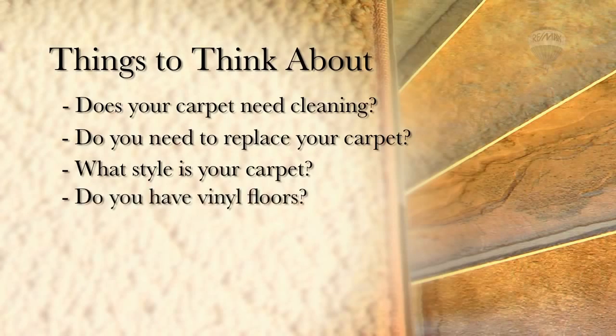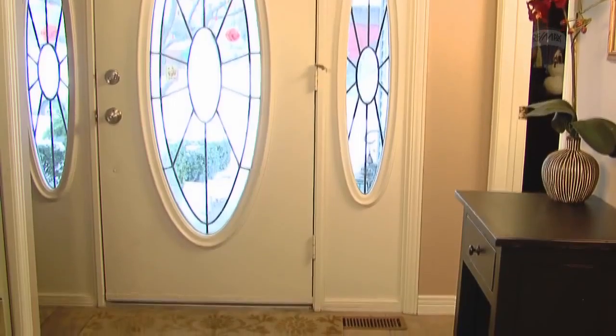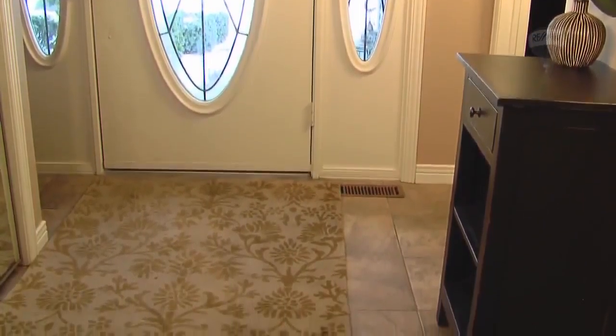Do you have vinyl floors? What is the condition or style of it? There are many designs to choose from when you are looking for vinyl flooring, and you can even create the look of ceramic, slate, or stone without the expense or mess.